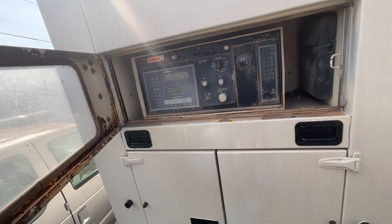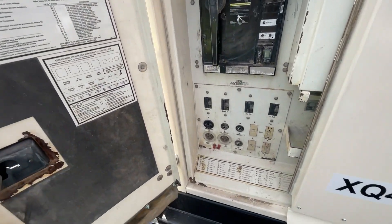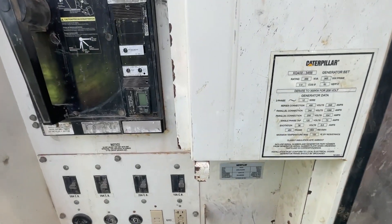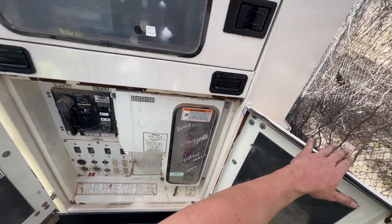It's ready to go to work. It's a 365 kilowatt unit — hooks up and ready to go.